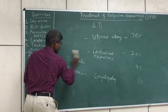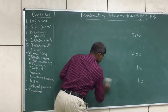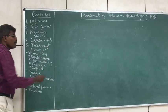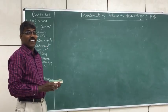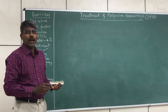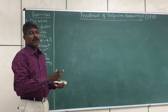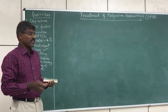Before going into the treatment, there is an important dictum: postpartum hemorrhage is not a disease — it is a sign. Every measure should be taken to find out what is the cause and treat accordingly, as treatment goes according to the cause. Please remember the dictum that it is a sign and not a disease per se.